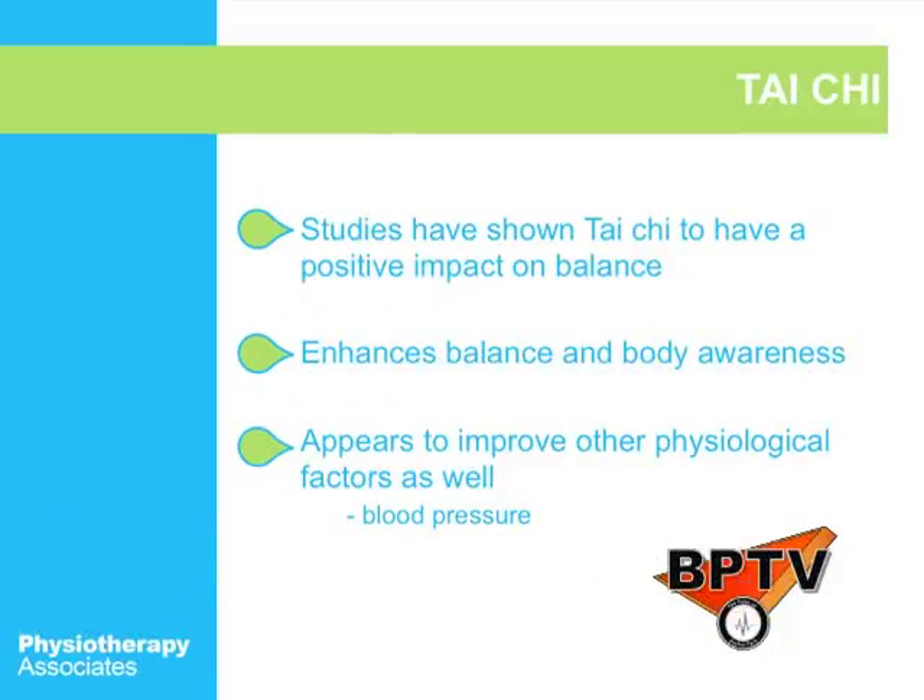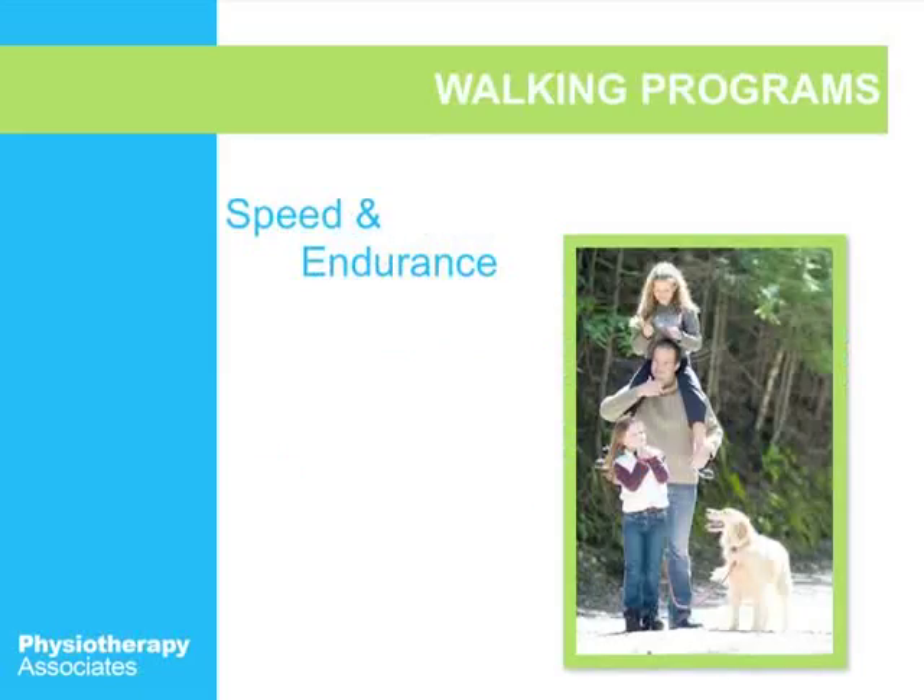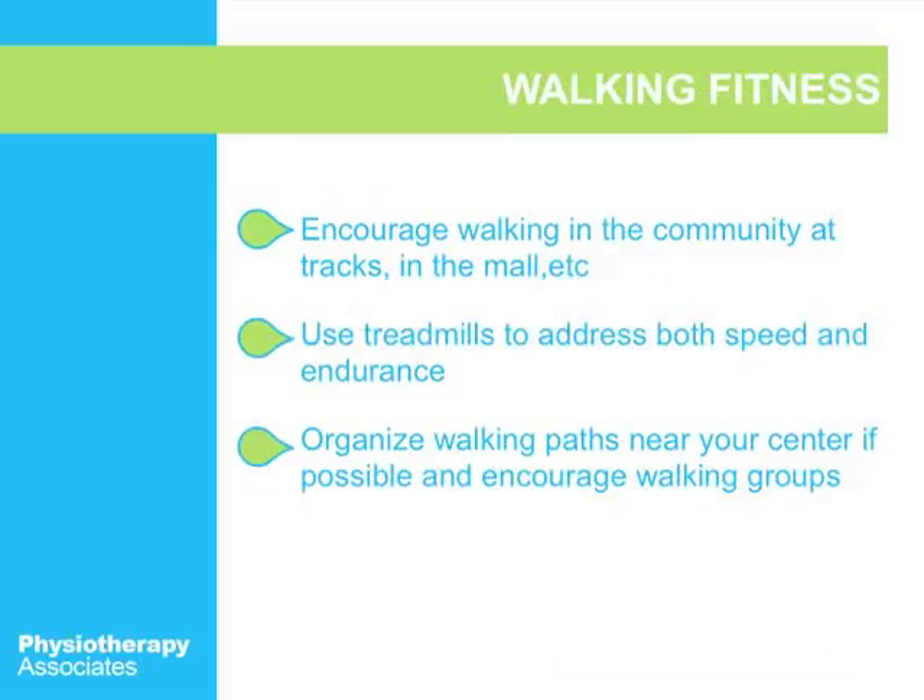Studies have shown Tai Chi to have a positive impact on balance — it enhances both your balance and body awareness, and can also help improve other factors like blood pressure. Walking programs are also beneficial. If you're not walking right now, you should be. Really starting to walk is going to help your overall health and improve balance. If cement is too hard for you, walking on a track or the Montour Trail is great because it's not as hard as cement, and walking with a friend can improve your psyche as well.